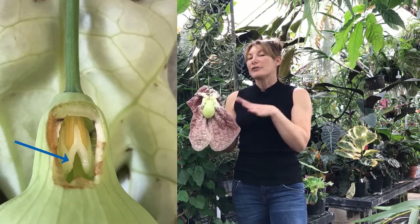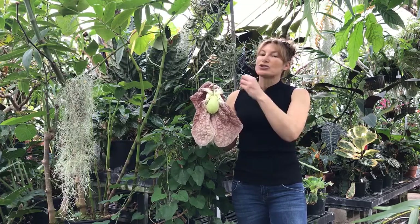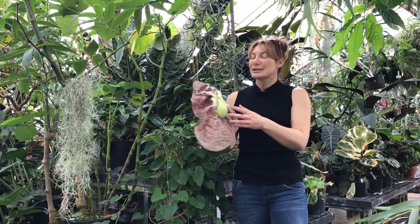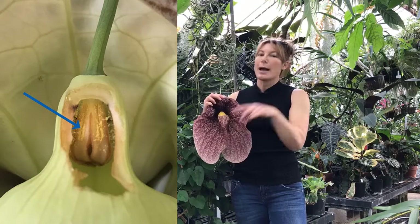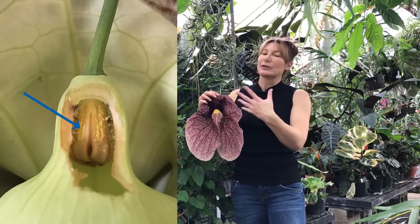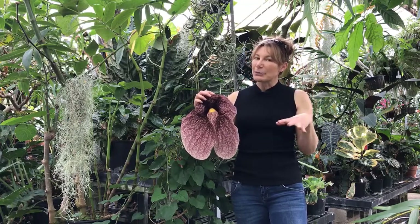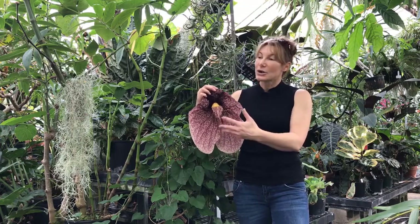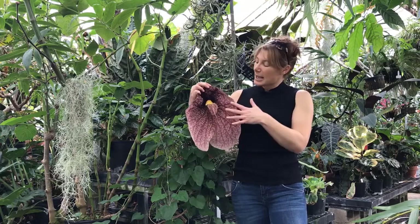Overnight, the flower stops being a female, becomes a male, and will dump more pollen on the fly. At about the same time, those hairs that are holding the fly in that pouch in the throat scientifically break down and allow the fly to fly out. Because flies don't have a lot of memory, the fly sees another flower right next to it, gets tricked into going into it, and does the same thing. This way, the flower is pollinated.